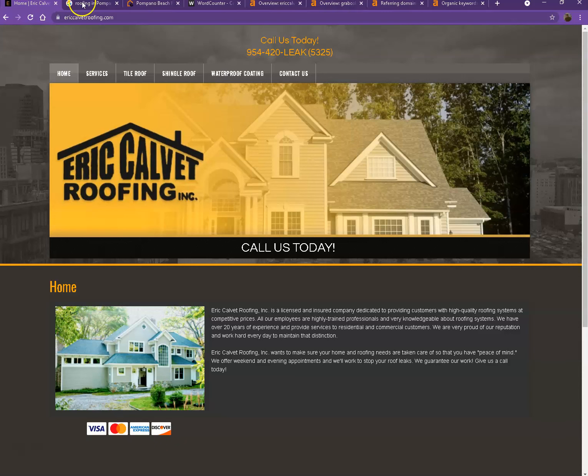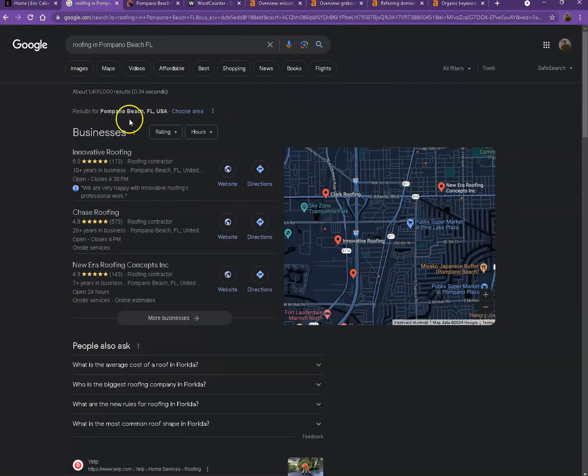I actually did a quick search of roofing companies in one of the areas you're servicing, and we'll talk more about the results here. Starting with the first one: this is what we call the map pack, and this is somewhere you really want to be, since these are the ones that get a lot of attention, a lot of traffic, and they're easier to find.